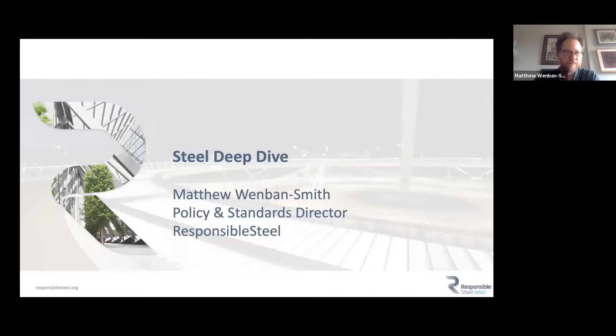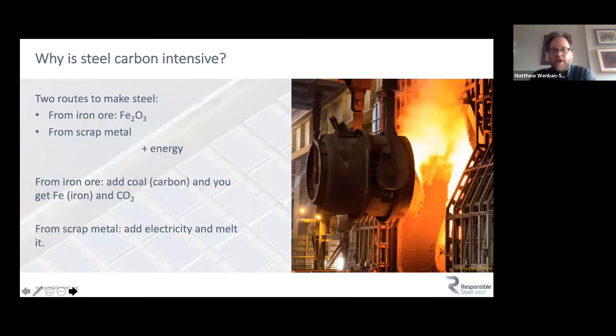To cover some of the same ground from a steel perspective: why is steel carbon intensive? There are basically two ways of making steel. One is from iron ore — you dig it out of the ground; it's iron oxide. The other is to use scrap metal. In both cases you need energy. The traditional iron ore route uses coal carbon, which grabs the oxygen off the iron oxide, leaving iron and CO₂ emissions. For scrap metal, you use a lot of electricity to melt it.